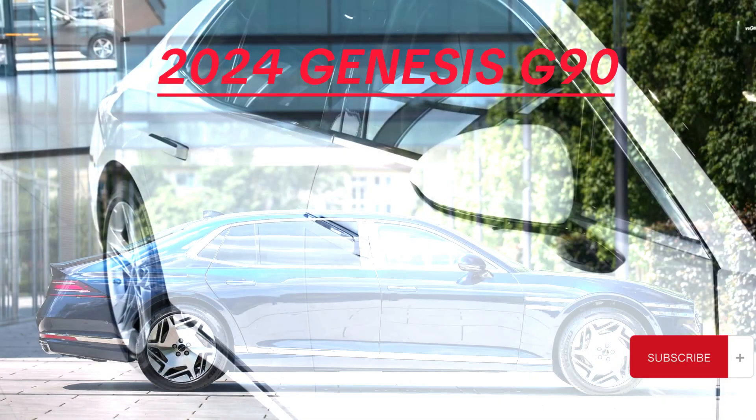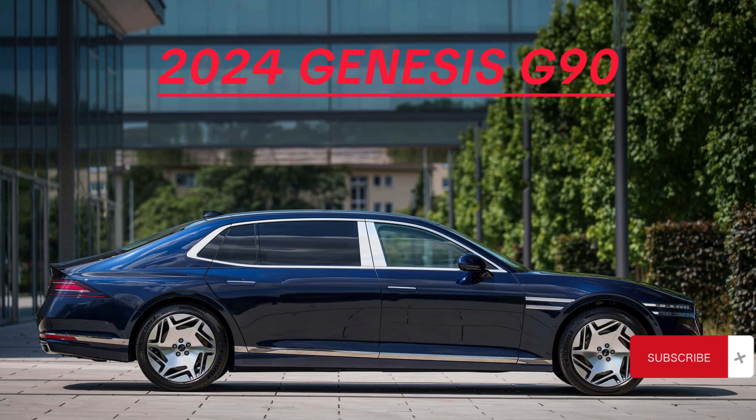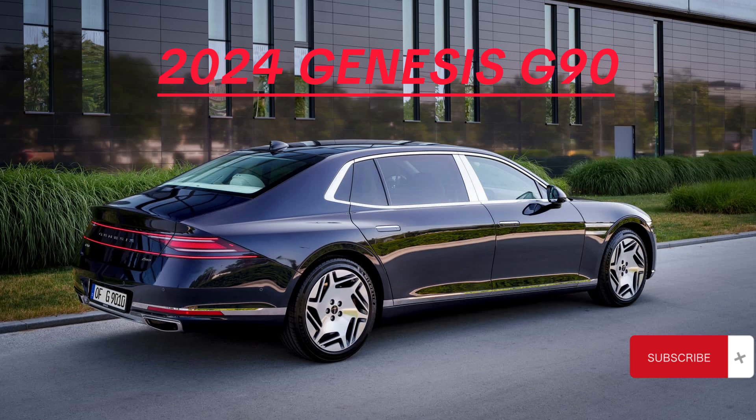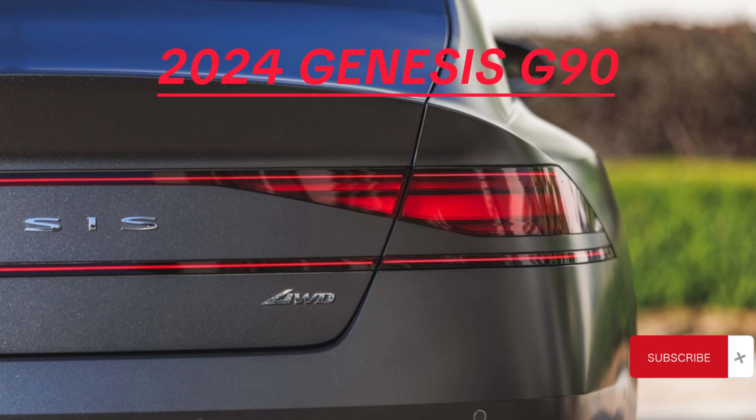Trim levels and pricing: Available in two trims — the 3.5T and the 3.5TE Supercharged — the G90 starts at $90,395, reaching $100,695 for the powerful 3.5TE Supercharged variant.